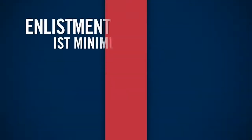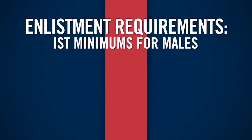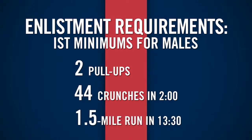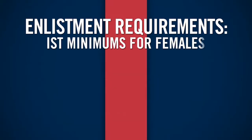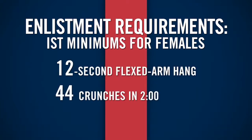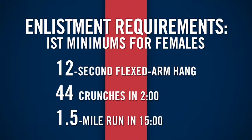You must also pass the Initial Strength Test, also known as the IST. To pass the IST, males must perform two pull-ups, do 44 crunches in under two minutes, and run a mile and a half in 13 minutes and 30 seconds. Females must perform a 12-second flexed arm hang, do 44 crunches in two minutes, and run a mile and a half in 15 minutes.